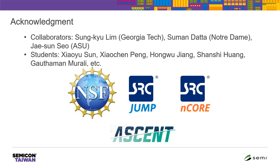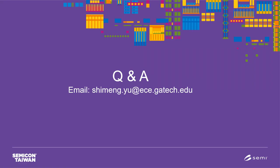I'd like to thank my collaborators in this research, including Professor Sung Kyu Lim from Georgia Tech on the collaboration of the monolithic 3D physical layout design, Professor Suman Datta from the University of Notre Dame on back-end-of-line oxide channel transistors, and Professor Jae-sun Seo from Arizona State University on the RRAM prototype tape-out. I'd also like to thank all the students involved in this research. This research is supported in part by the National Science Foundation and SRC — Semiconductor Research Corporation — programs including JUMP, ENCORE, and especially the ASCENT Center. If you have any questions, feel free to send me an email. Thank you for your attention.